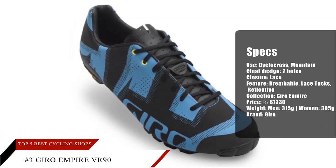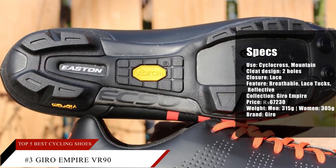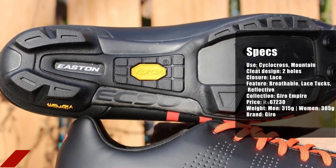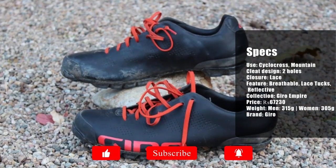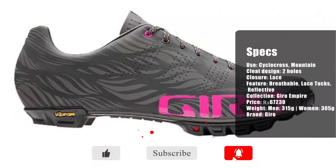A handful of buyers think this model looks aesthetically appealing. Some cyclists claim that the shoe cleans up very easily. A couple of riders especially like how the lace-up prevents hot spots, and a few commenters praise the pair's durable construction and premium quality materials.